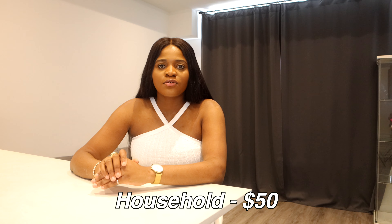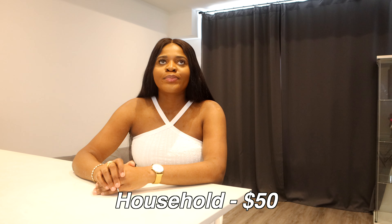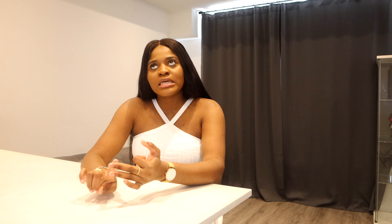For household expenses, I budget $50 every month. This covers things for the kitchen, cleaning supplies, and other household items. Grocery spending is strictly food, while household covers everything else for the house.